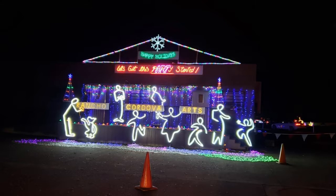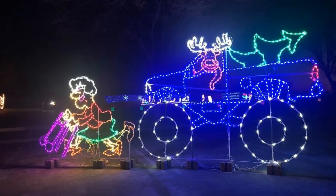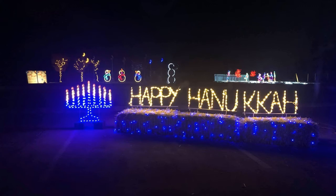Kind of Christmas magic. What is the biggest light feature you set up? I would say our light tunnel — a tunnel of lights. It is about 150 feet long.